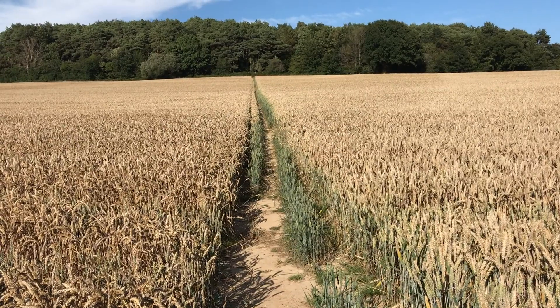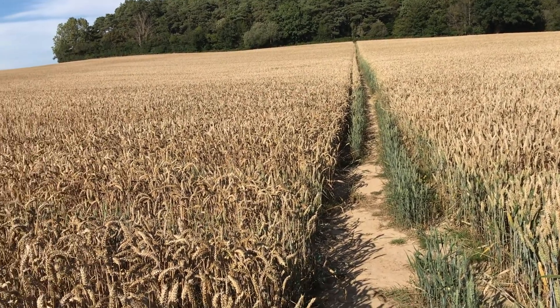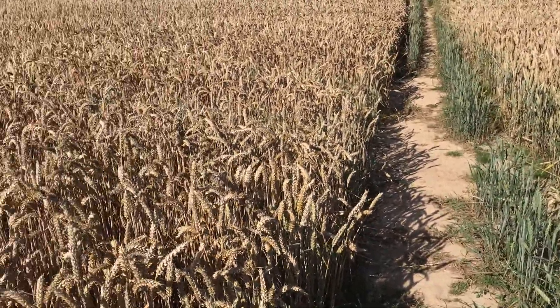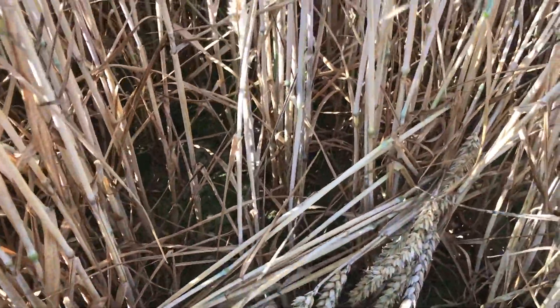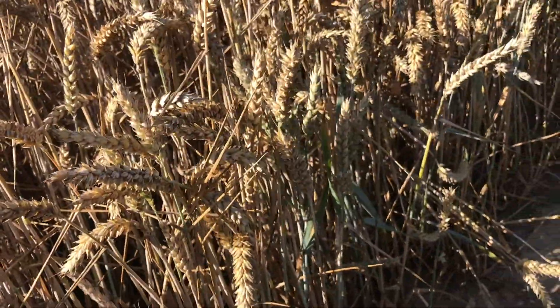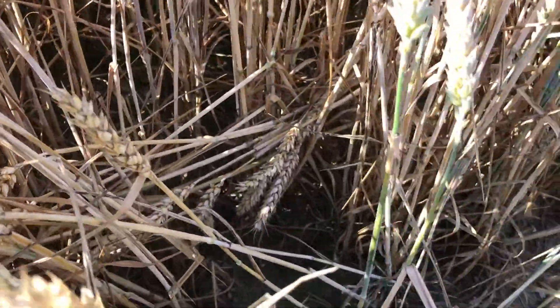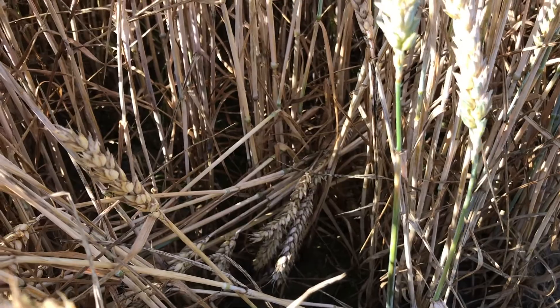Here we have a footpath, and because a lot of animals use it - deer, badgers, foxes and obviously walkers - you quite often find on the sides of the path you get a bit of damage. Like this down here, you can see that this one's snapped off. But actually it's a perfectly good stem of wheat. There are a few like this where they've been squashed but the heads of corn are still in good nick. So I'm going to see what I can find - my 'roadkill wheat' as I like to call it.